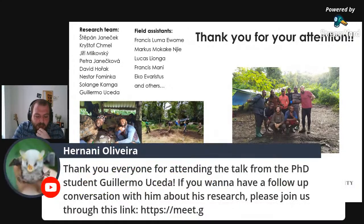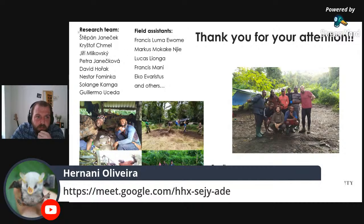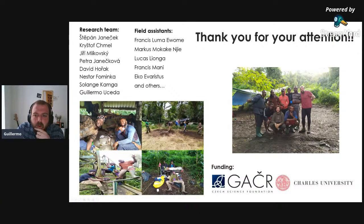Guilherme thanks his research team led by supervisor Štěpán Janeček, all collaborators, field assistants without whom this work would have been impossible, and the Czech Science Foundation and the Grant Agency of Charles University for funding the research.